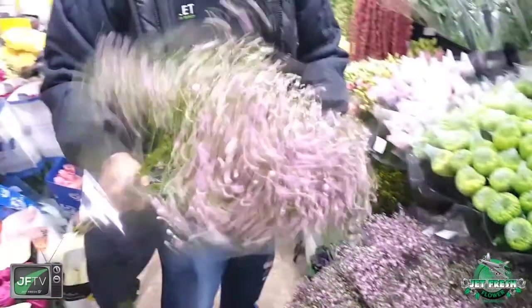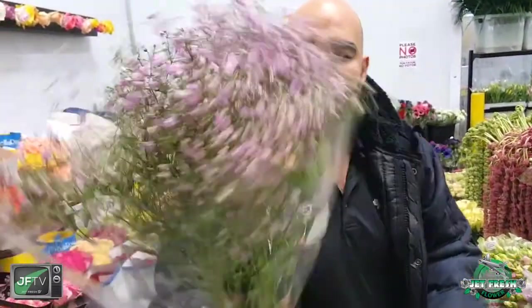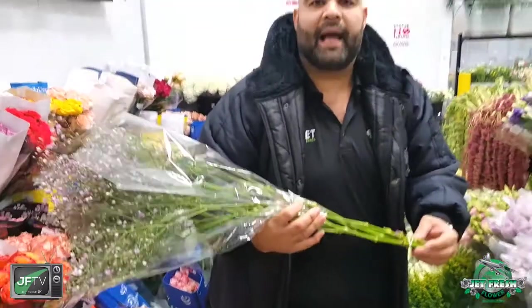Look at this stuff — look how big this bunch is. 250 grams. We've got them packed here, packed by 12. Jet Fresh Flowers, 305-499-9144. There's a million products here — give us a call. Sales at JetFreshFlowers.com. Have a great day, guys.